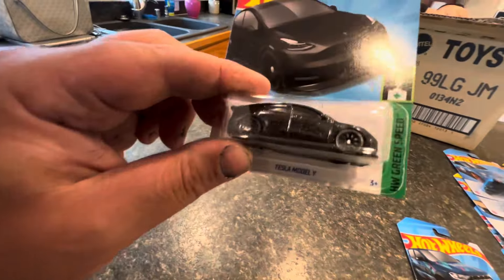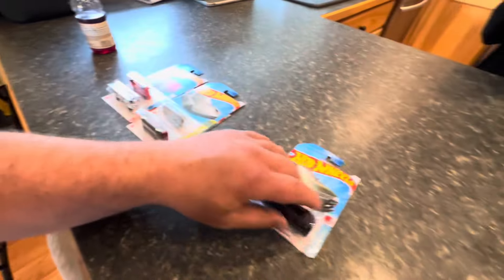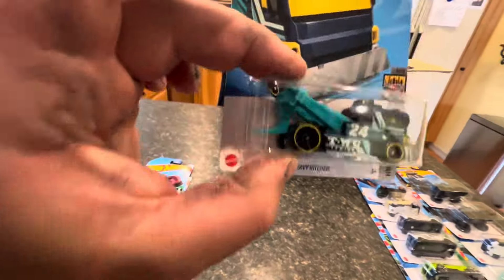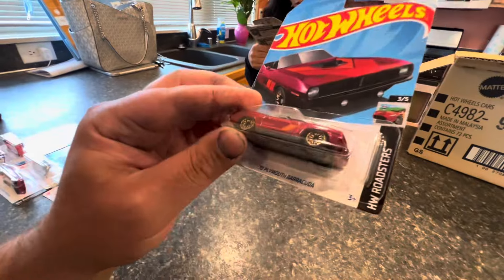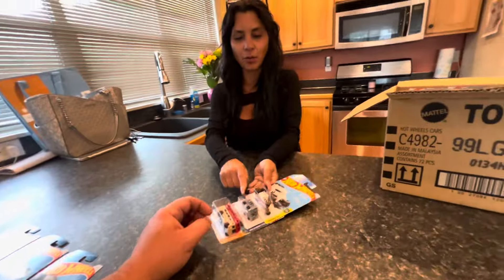We also have a 2019 Ford Ranger Raptor in blue, a Tesla Model Y — I'll just keep a favorite spot here. We have a Heavy Hitcher, which is actually pretty cool — like a little tow truck. We have a Seizinger and another '70 Plymouth Barracuda with a shaker hood — I've seen that one a lot lately.